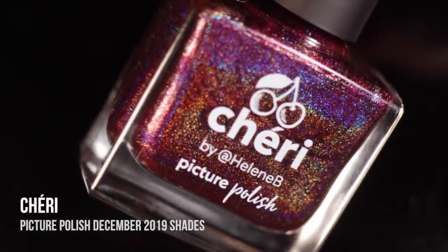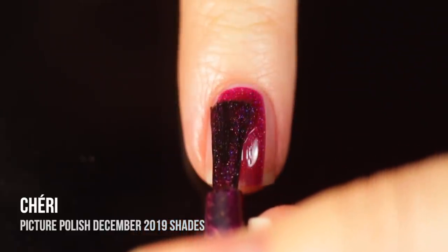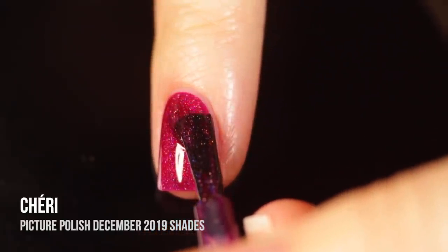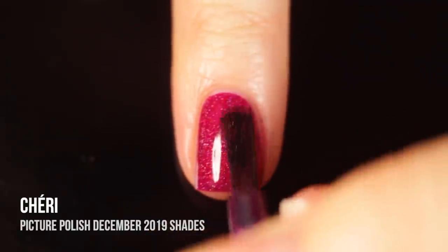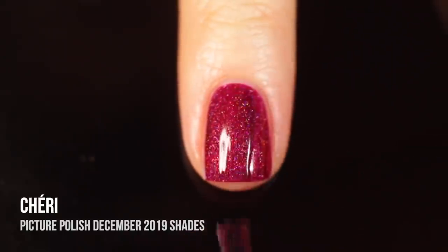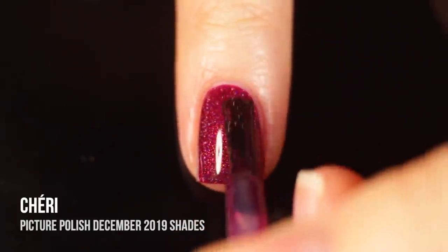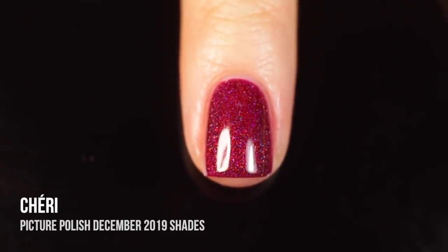Next up we have the shade Cherie, which is a really beautiful bright magenta shade again with that linear holographic shimmer running throughout it. This was another one that was a little bit light on the first coat and I ended up getting my desired darkness on the second coat. The more layers you do with these types of polishes the darker they'll show up, so if you want a more vampy manicure you can definitely throw on a third coat. I loved the brightness of this purpley shade in two coats and thought the holographic pigment running throughout it looked really beautiful.